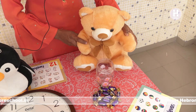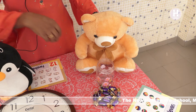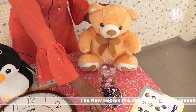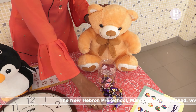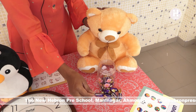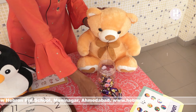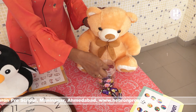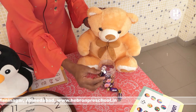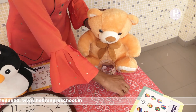Children, do you like chocolates? Now we will see how many chocolates teddy bear has brought for us. Come on, let's count. 1, 2, 3, 4, 5, 6, 7, 8, 9, 10, 11.